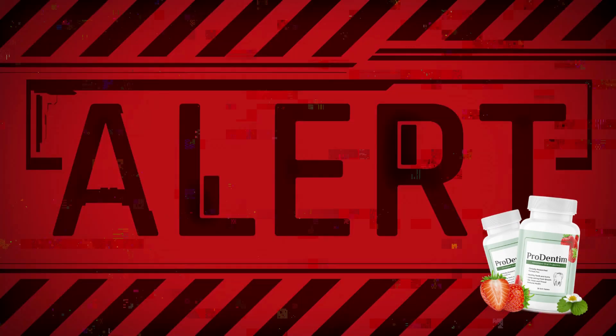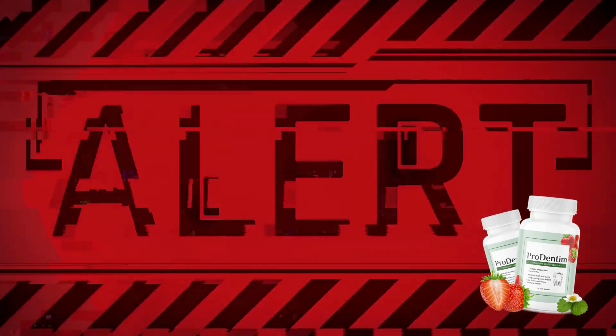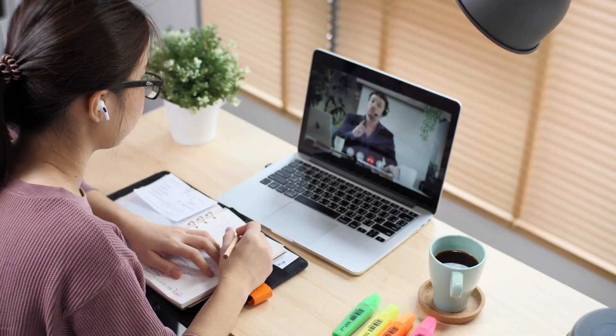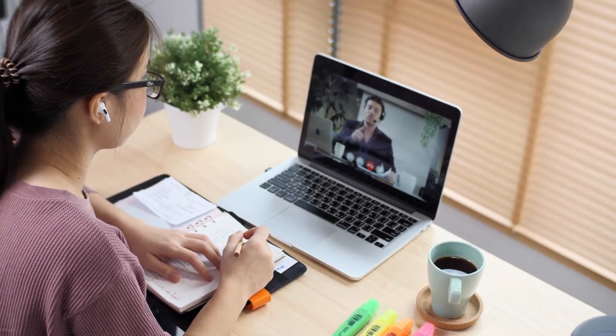Hey everybody, what's up? My name is Aline and today I'm here recording a quick video to talk to everybody about Prodentim before you guys decide whether or not you want to purchase it. So stick tuned until the end of this video because I do have some important alerts to share with you guys and I also want to tell you the whole truth about Prodentim, what it is and what the fuss is about.